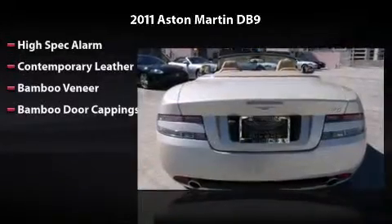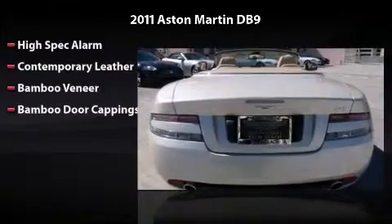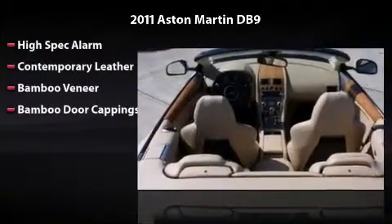This vehicle includes a high-spec alarm, contemporary leather, bamboo veneer and bamboo door cappings. You will love being behind the wheel.